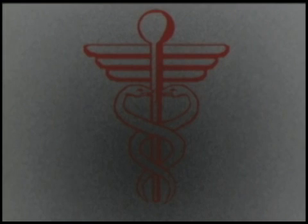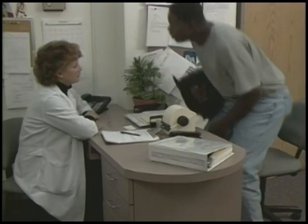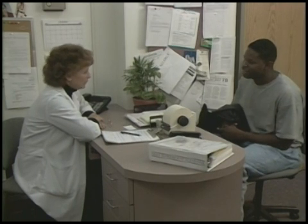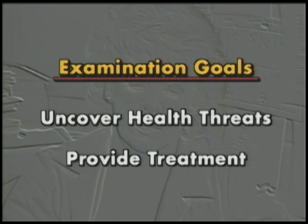But what is medical surveillance, and how does it help you? Medical surveillance is a series of medical examinations and tests that OSHA has mandated be given to employees who work in hazardous materials environments. These examinations have two goals: the first is to uncover potential threats to your health, and the second is to provide you with timely medical treatment, should it be necessary.